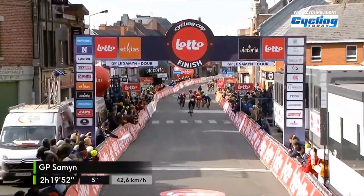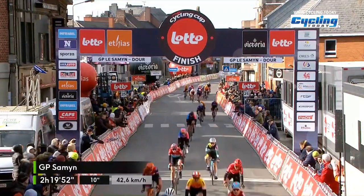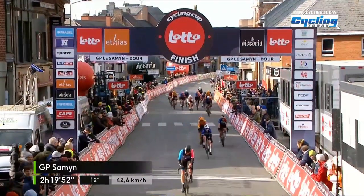And the peloton sprint is won by one of the riders of FDG Suez — Hulst winning there.